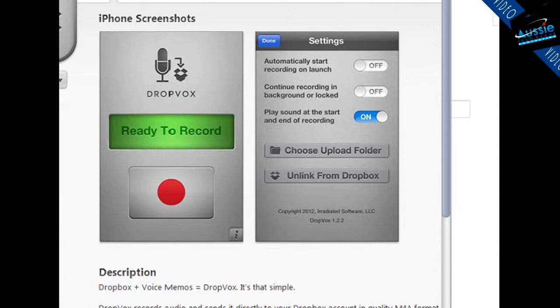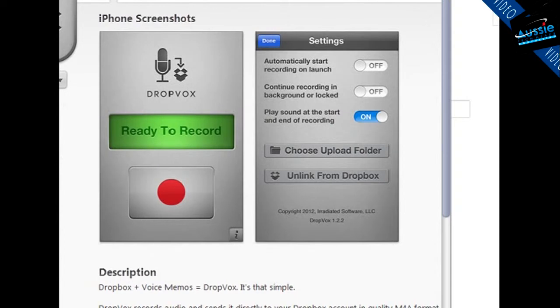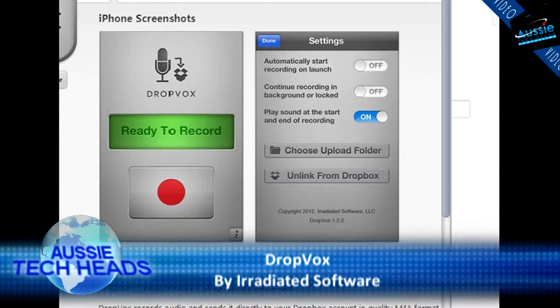Nice. Uploads straight away. You can choose what folder that goes into. It just drops them in your Dropbox folder. Sends to your Dropbox account in quality M4A format. Use Dropbox to capture your spoken ideas, reminders and more. And later you can listen to them back. That's pretty good.